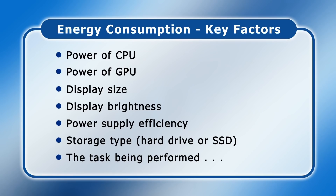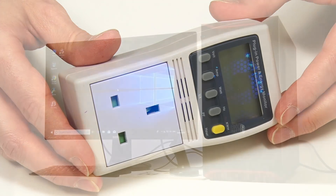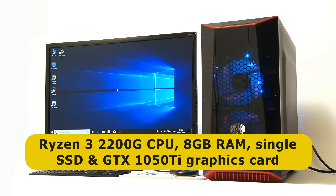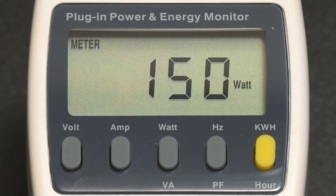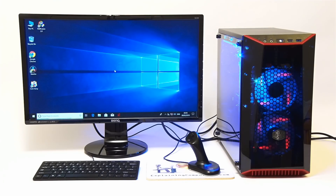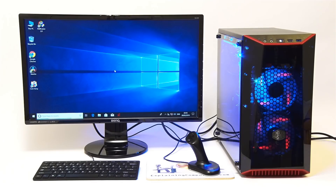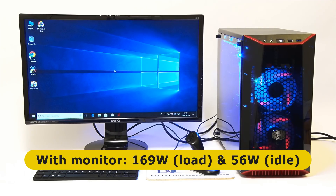To provide some specific examples, let's use this power meter to measure the energy consumption of six very different computers. First, we have the Ryzen 3 2200G PC built on the channel a few years ago, which has 8 gigabytes of RAM, a single SSD, and a GTX 1050 Ti graphics card. The PC consumes up to 153 watts at load, falling to around 40 watts at idle. Including the attached 24-inch monitor at 50% brightness, which draws 16 watts, the total system energy use is 169 watts at maximum load and 56 watts at idle.